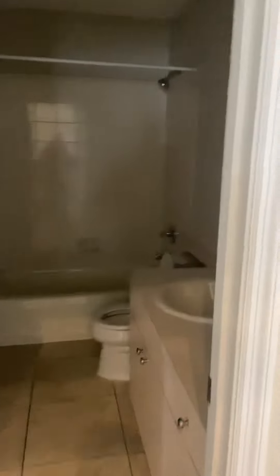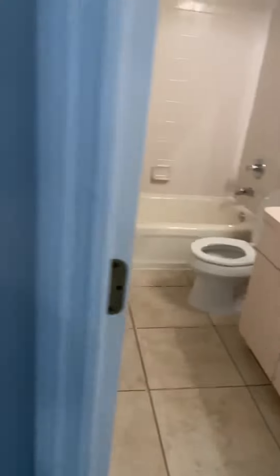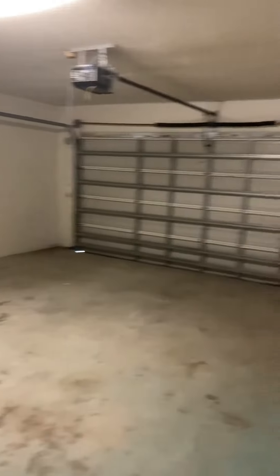This is the three-bedroom, two-bath with 1,800 square feet heated, along with a washer/dryer hookup and a two-car garage.